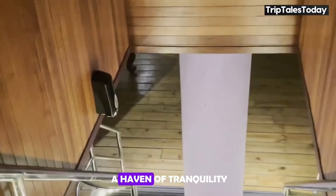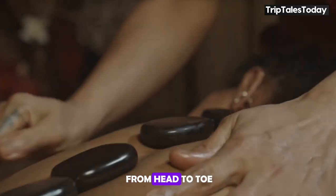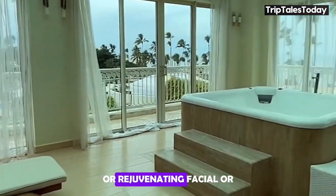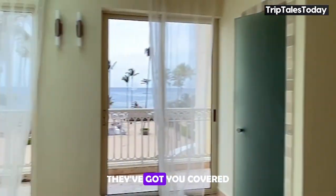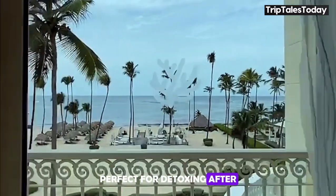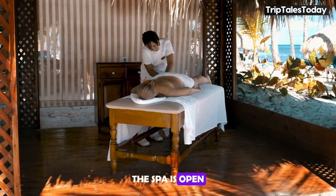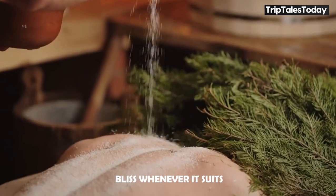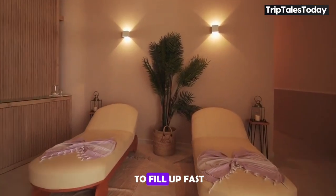JOIA Bavaro's spa is a haven of tranquility, offering a wide range of treatments designed to pamper you from head to toe. Whether you're in the mood for a soothing massage, a rejuvenating facial, or a full-body treatment that'll leave you feeling like a new person, they've got you covered. Don't forget the sauna and steam room, perfect for detoxing after a night of indulgence. The spa is open from 9 a.m. to 6 p.m., so book in advance — these heavenly treatments tend to fill up fast.